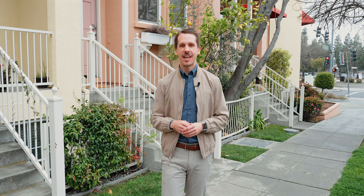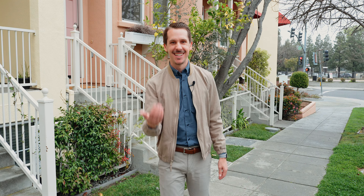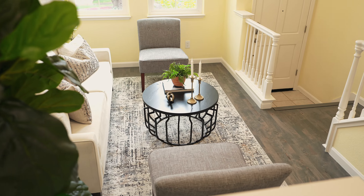Hi everyone, I'm Brett Kavanis with Kavanis Straub and Associates. Today we're in beautiful Mountain View and this is 102 Pachetti Way. A bright interior, open concept floor plan.